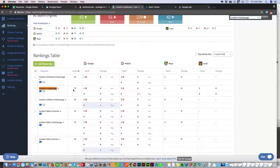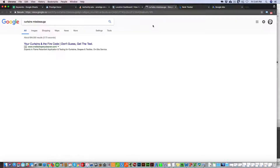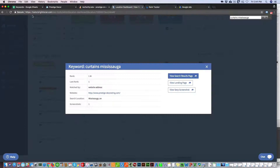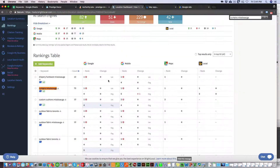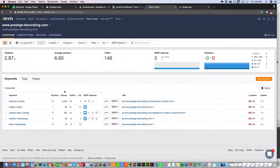BrightLocal shows curtains Mississauga as first, meaning we're first in the maps listings. If you look at the search results page, you can confirm we're first there, and it also shows first in Maps and Google Mobile. So BrightLocal is accurate here. Then Ahrefs shows curtains Mississauga as fourth.